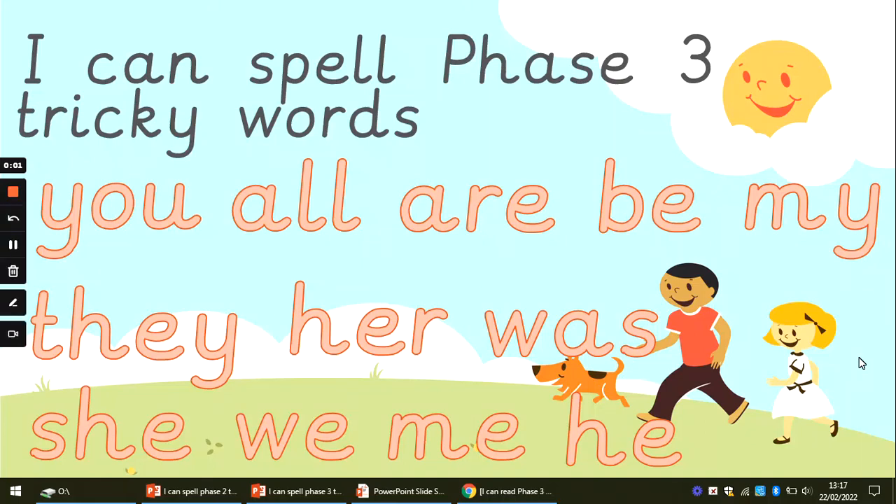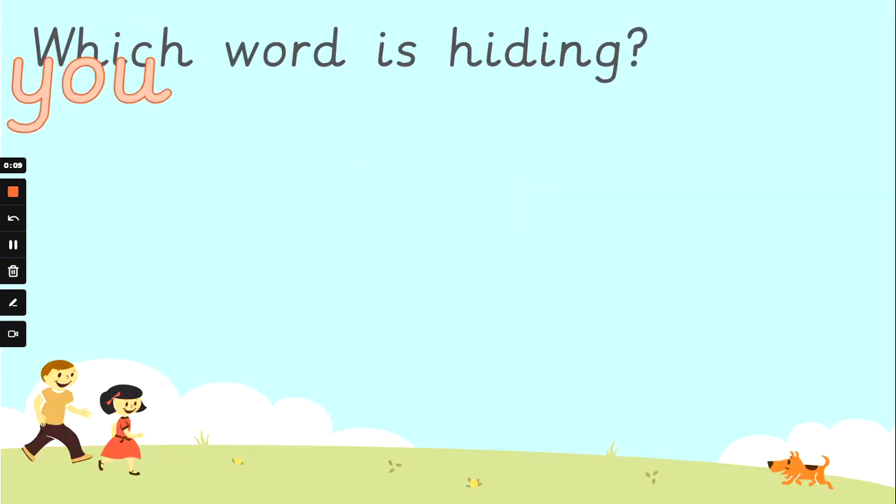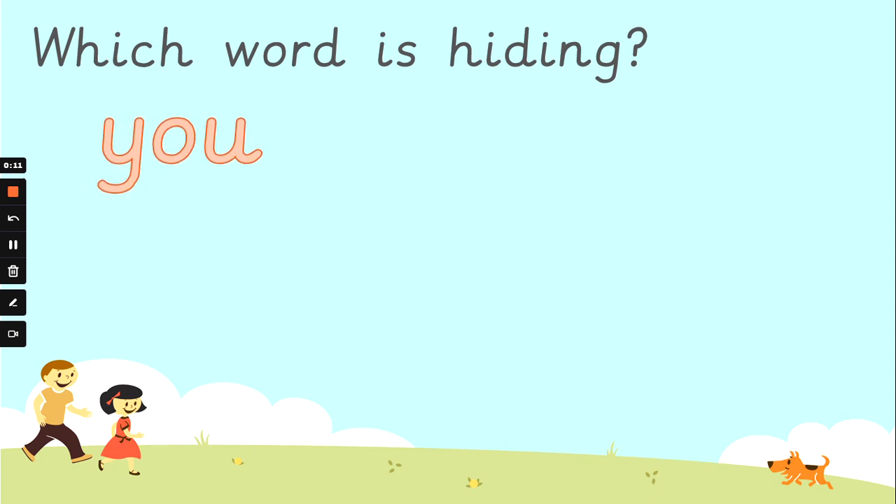Hi everyone, Mrs G back again. Now I know you can read the phase three tricky words. I'm here to see if you can spell them and can you spot the correct spelling. So let's read the words and see if we can find which one is hiding.